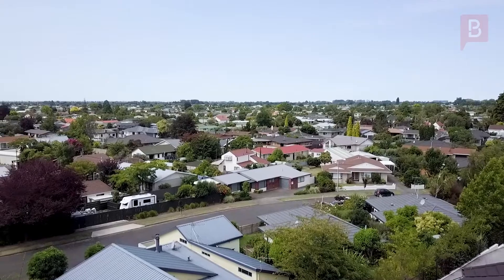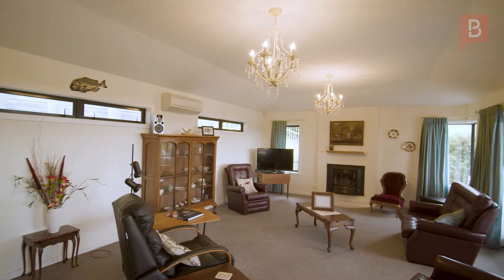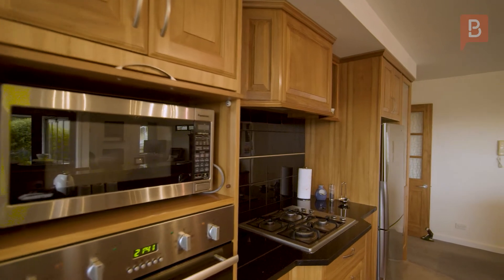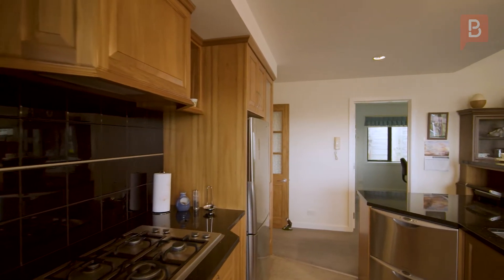The open plan layout enjoys an ambience that family and friends can enjoy. Gas fire, heat pump, cathedral ceilings and bifold doors opening out to the veranda. A fully appointed kitchen, gas hob, two electric wall ovens and a granite benchtop are also excellent features of this home.